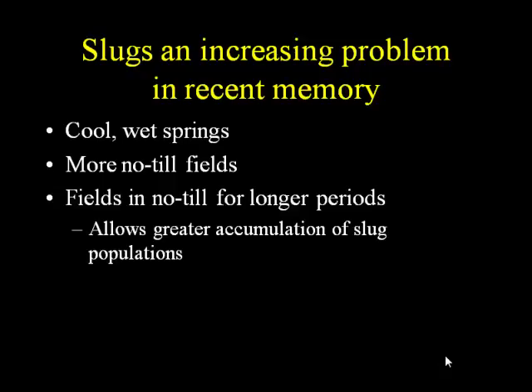Slugs are an increasing problem, not just in spots, but in collective recent memory. This has become more of a problem in the region for a few reasons. We have a lot of cool, wet springs, which really encourages the slugs. We have more no-till than we used to — fields that have been in no-till for longer encourage the slug buildup, because slug populations don't just happen overnight. A lot of them are slow buildups over time.